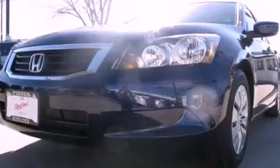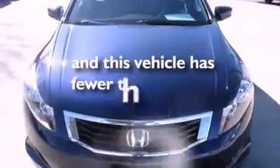Also included are an anti-lock braking system, side impact airbags, air conditioning, and this vehicle has less than 19,000 miles.